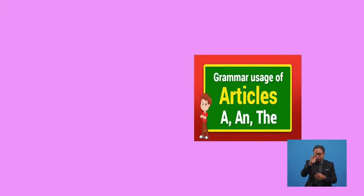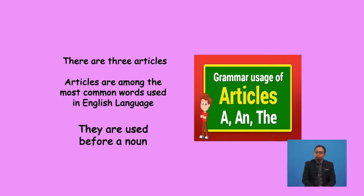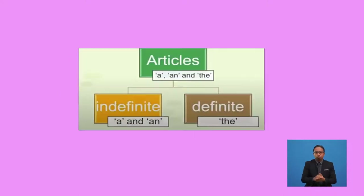Before we continue, do you remember the three articles that you have just learned? Yes, excellent! You deserve a pat on your back. 'A', 'an', and 'the' are the three articles most commonly used in the English language. They are usually used before nouns. Articles are divided into two categories: indefinite articles, which are 'a' and 'an', and definite articles. The definite article is 'the'.